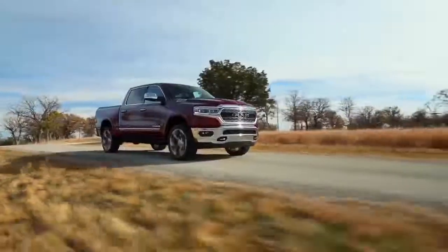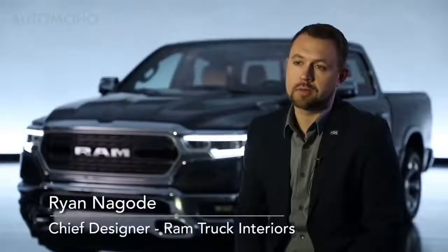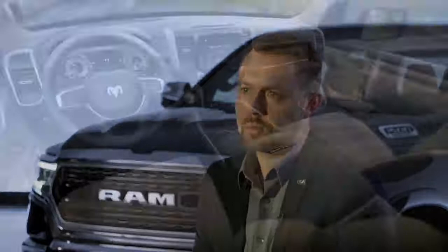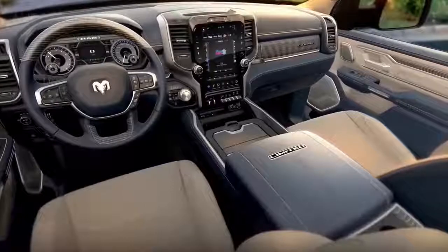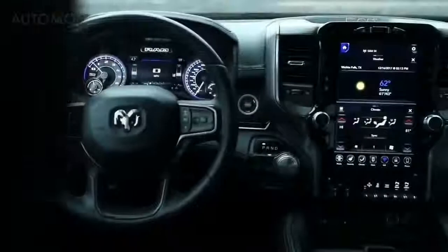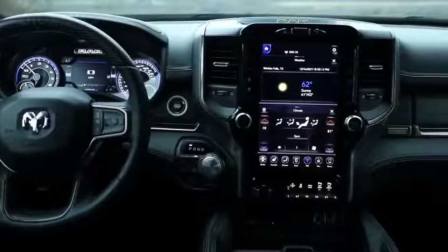Some of our top goals with the truck were honestly no compromises — that was a theme throughout the design of the pickup truck. From an interior standpoint we really started with an exceptional interior already in our Ram truck, so we had a good footing. We had a ton of customer input over the years on what's worked and what hasn't. As soon as you step into this vehicle you'll notice we actually have power side steps on the truck now — it's an inviting feature to step up inside.